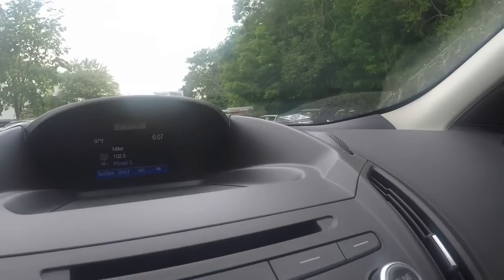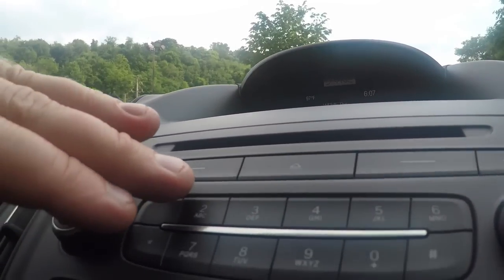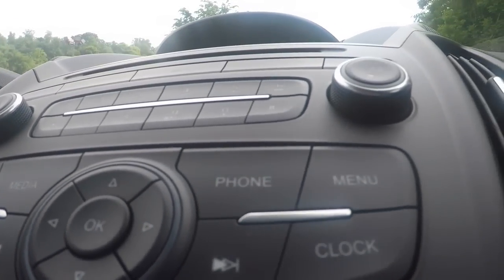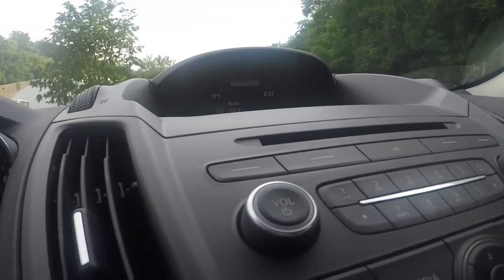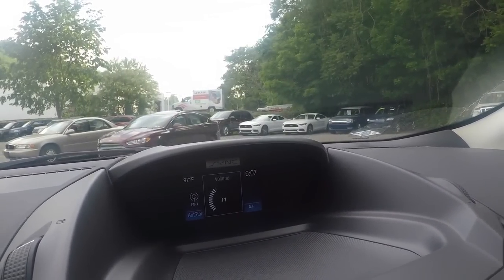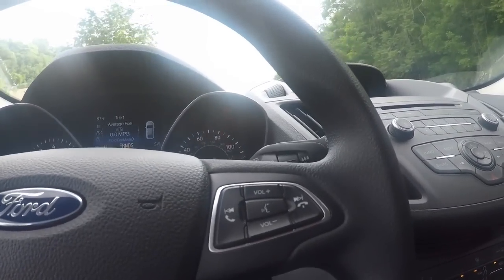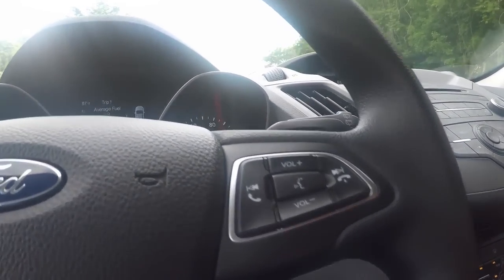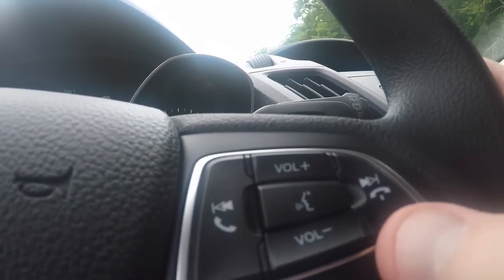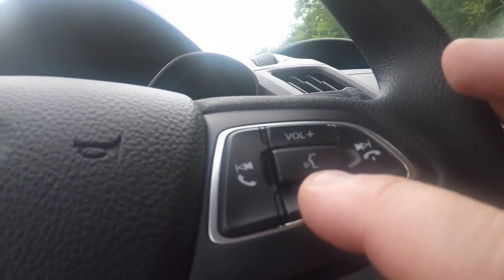Moving on to the center stack, you have these touch buttons and a regular stereo — it still works, but it's not the Sony stereo system with subwoofers. Bluetooth is a standard feature as well. You can sync your phone up, you have a voice activation button, and you can answer your phone and adjust volume right there.